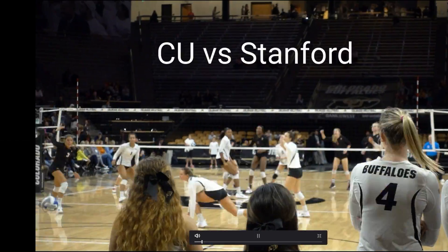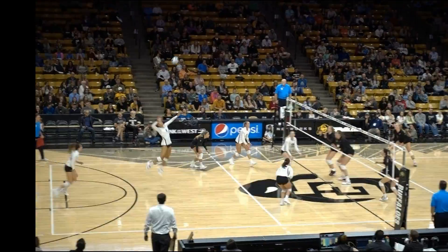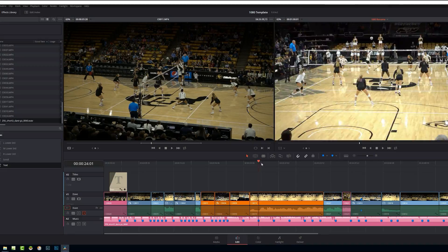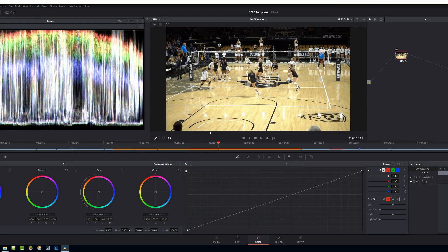In terms of crashes, since the final version of Resolve 14 came out, it has not crashed on me once — and that's with two different computers. They have a feature called Live Save, so you never have to manually save; it does it all for you in the background.